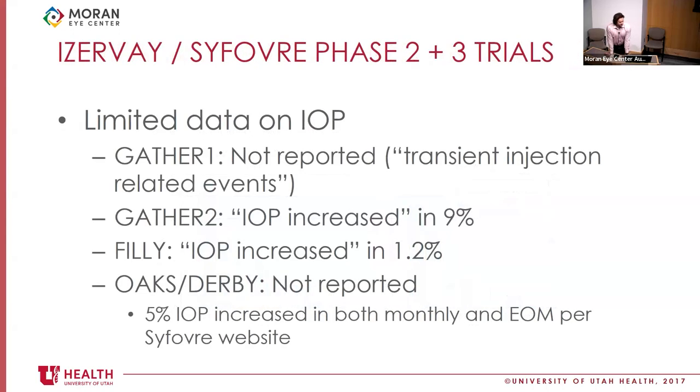Specifically regarding Izervay and Syfovre, we have very limited IOP data from their phase 2 and 3 trials. In the Izervay phase 2 trial, IOP was not explicitly reported. In the phase 3, they documented that IOP increased in 9% of patients, though the exact criteria were unclear. For Syfovre, IOP increased in 1.2% in phase 2, and was not explicitly reported in phase 3, though their website states that 5% of patients experienced IOP increase in both the monthly and every-other-month groups.